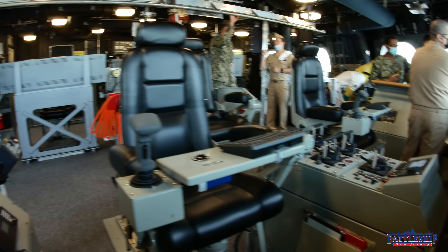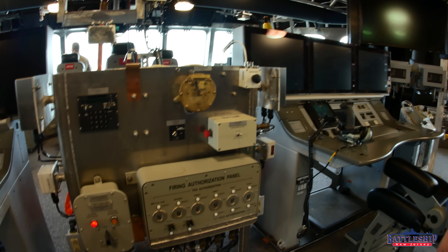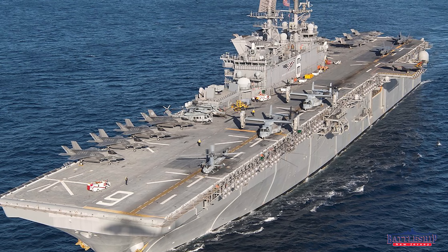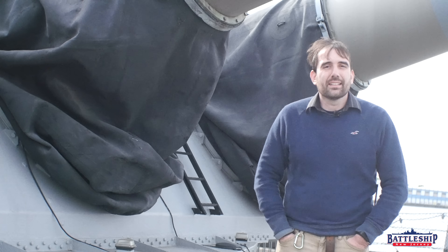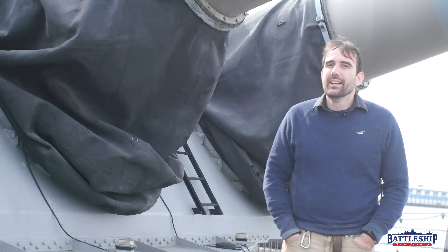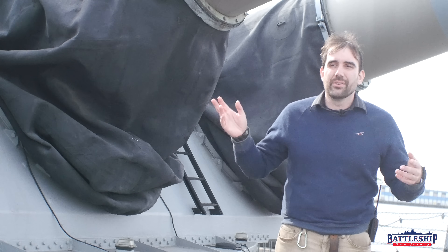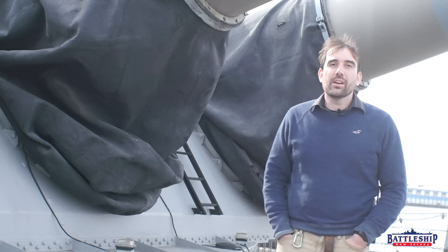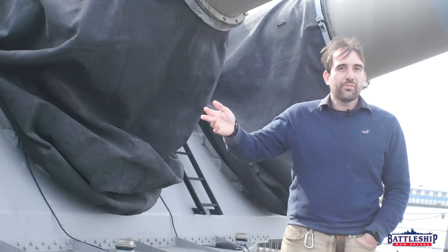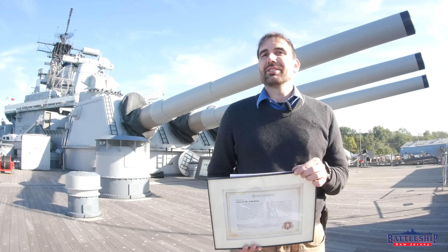I looked at the amphibious assault ship USS America. This is a class of 11 amphibious assault ships — basically baby aircraft carriers. The America class is the rough equivalent of light carriers like the Independence class of World War II, carrying about 30 aircraft, significantly smaller than full nuclear fleet carriers. But they are at about 45,000 tons displacement, which is roughly the same as an Iowa-class battleship. So that is the nearest analog.